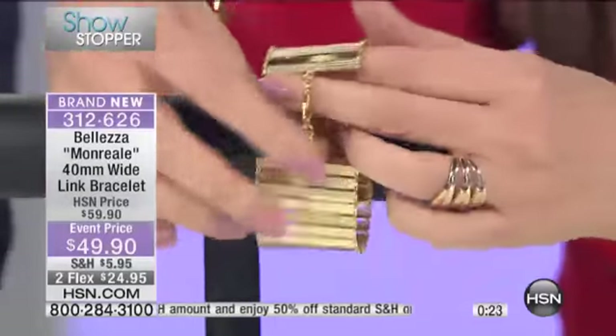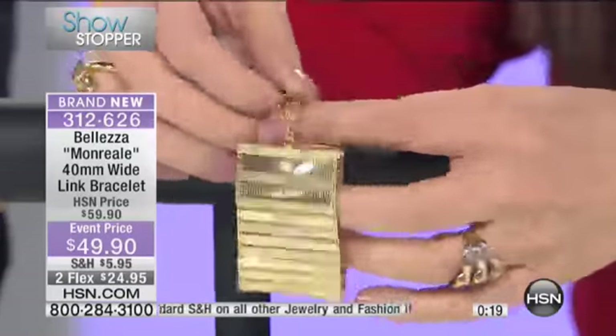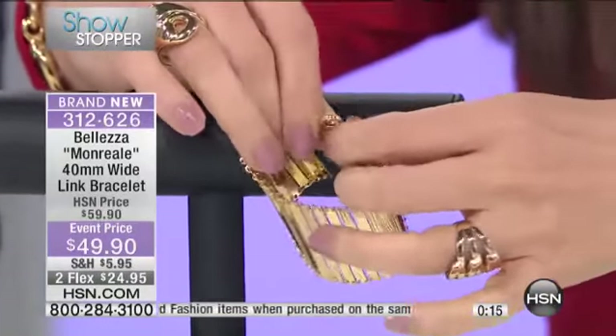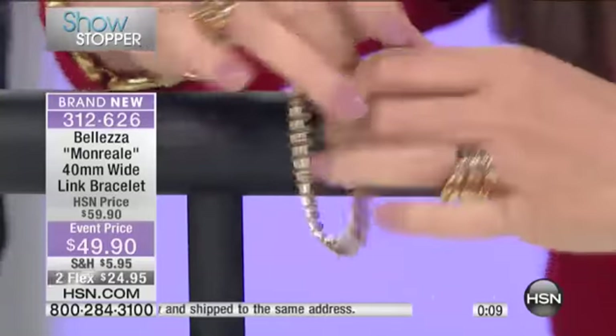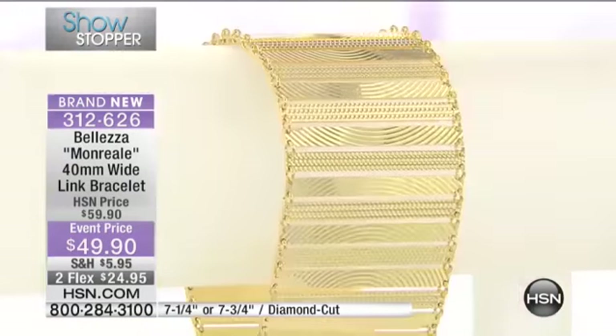I wanted to show you the clasp, because some of you are asking about that. It's a big lobster claw-style clasp — easy on, easy off, and secure. That's so important, because if you finally decide you like something, even if you just spend a little bit, you still want to keep it on your wrist. So no stress, no worries there.